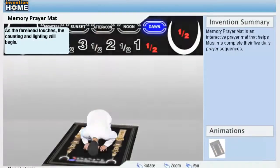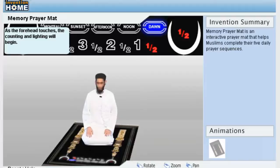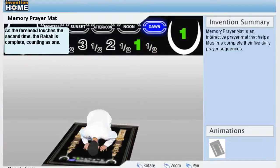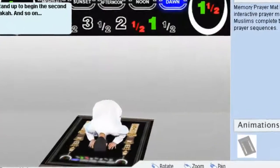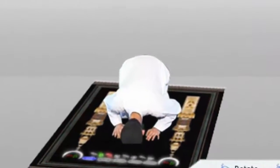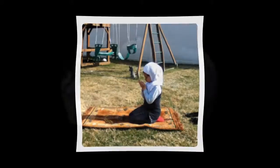yet each of the five prayers requires a different sequence of ikama, rukur, atahiyat, sujud, and sujud steps. It may be difficult to remember which steps need to be performed or in what order. This can be especially difficult for children who are not experienced and the elderly who may forget the daily sequences.